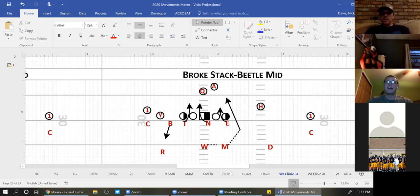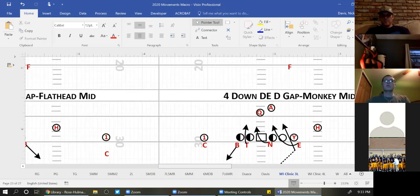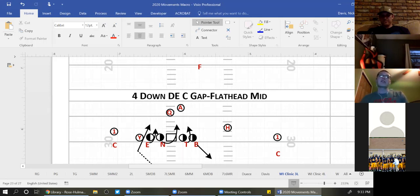Everyone follows the three-letter rule: the end and tackle, at the end of the play no matter where they line up, are going to be B-gap players, and the nose is going to work opposite. My Mike is rushing the C-gap — this never changes for him in Mid. The Bob is on the line of scrimmage: if it's a run, he'll fit the C-gap; if it's a pass, he drops to his coverage responsibility.